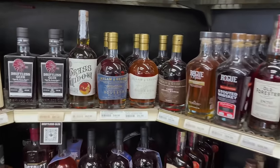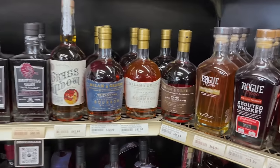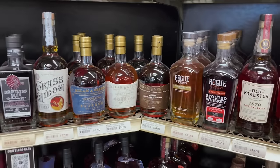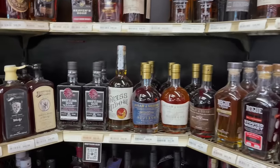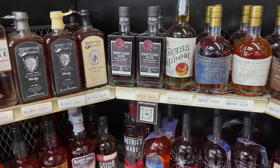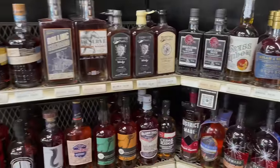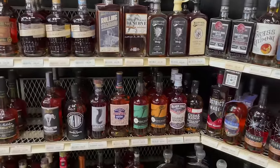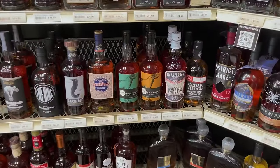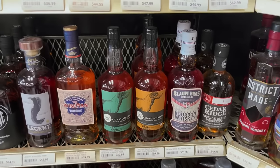Just grabbed the Milam & Green down the street for about the same price. This is the small batch brown label — very good. Seeing a lot more of this Driftless Glen popping up on social media. It's iconic — we did a review on that a few weeks ago. Their maple bourbon — I've heard good things.